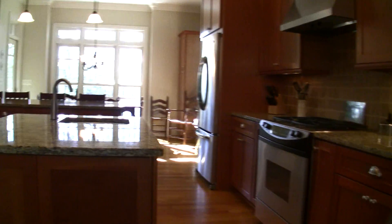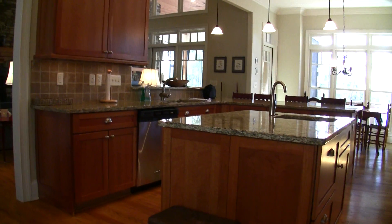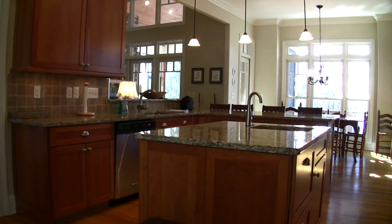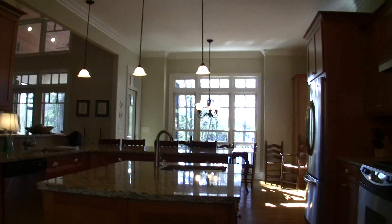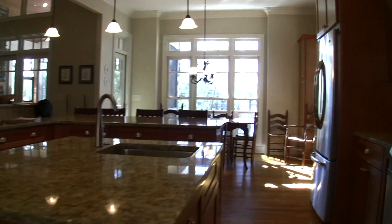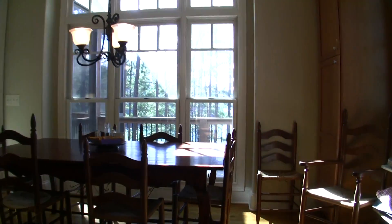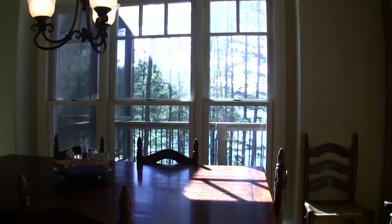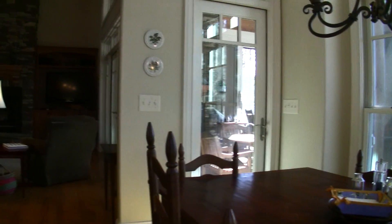We're going to flow right into the kitchen, so you've got plenty of room to flow between the kitchen and the dining room. Granite countertops, custom cabinets, nice high-end appliances, a lot of light in here, hardwood floors. We can flow from the dining room through the kitchen to the breakfast area that's overlooking the lake — gives a great view, with all the light coming in from all the windows.